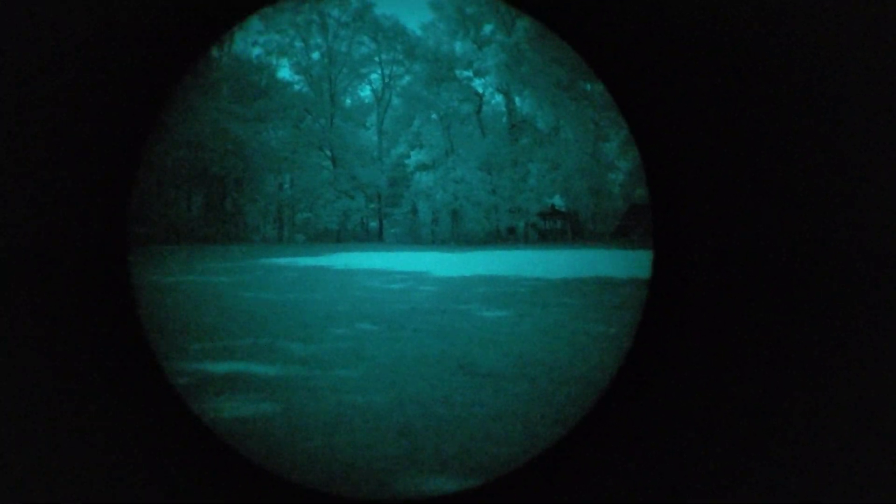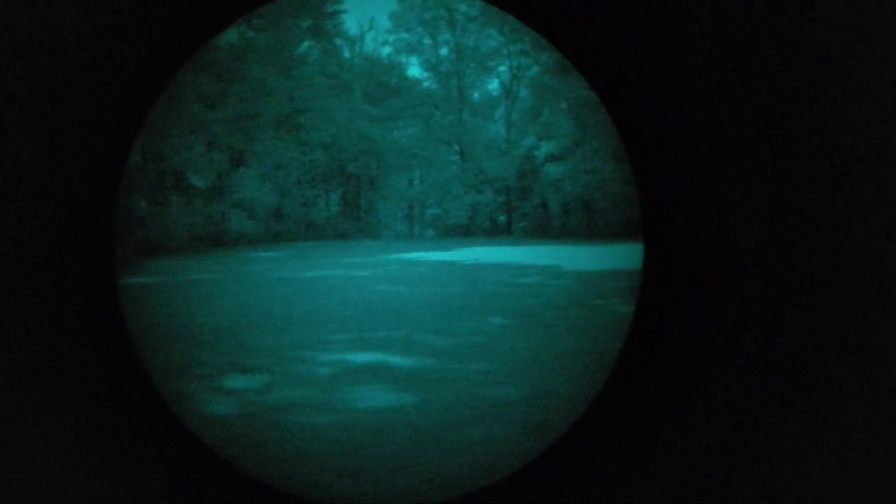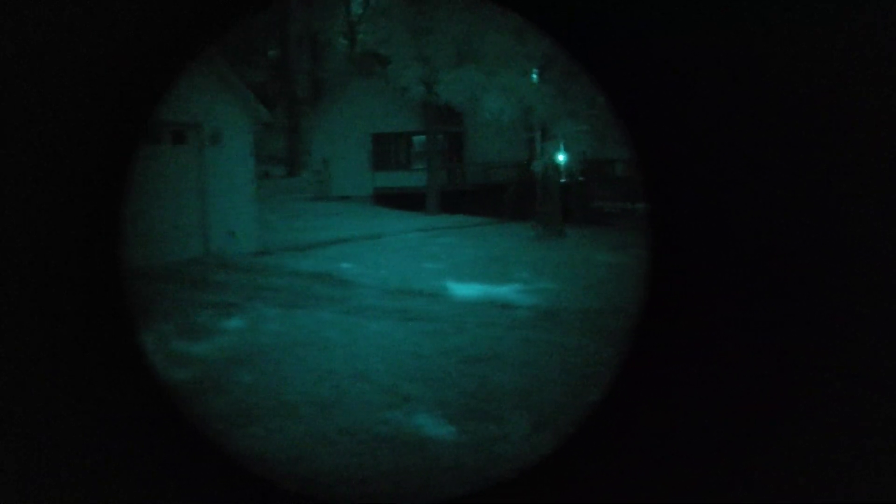Hey everybody, I wanted to make a follow-up video. Last time I did some filming on a new moon — zero percent illumination — and tonight we have about 39% moon. We're looking through tree cover, which is why it looks a bit funky. It's at 38 degrees above the horizon, and we're filming through the same L3 filmless tube. You can see it's a completely different experience tonight than when there was no moon.